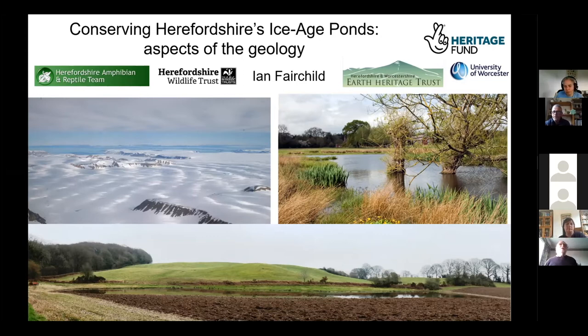Thank you very much, Dave. The pictures we've got here illustrate how profoundly the landscape would have changed over the last 20,000 years. The very icy picture is modern Svalbard. Herefordshire would have had a very significant ice cover with just some rocks sticking up as nunataks out of it, just over 20,000 years ago. And of course now you just wouldn't know — you have this gentle rolling landscape that we now see with these ponds in it.